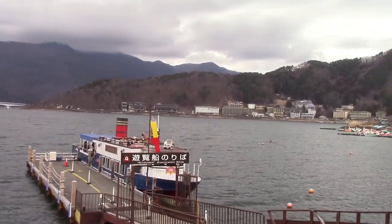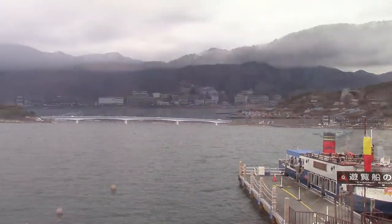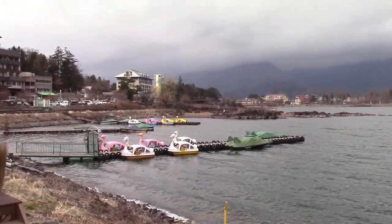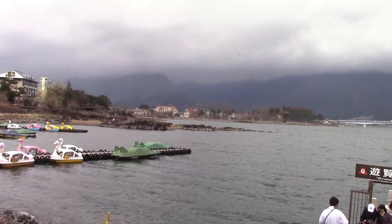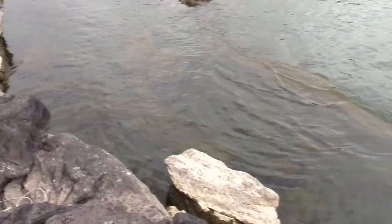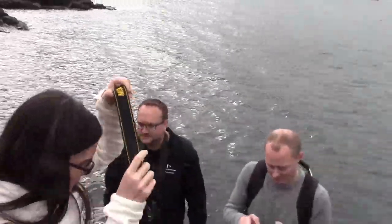There's a ferry boat, and they have some swan boats, but it's a little too cold and windy for boats, I think. This is all lava rocks by the edge of the lake at Lake Kawaguchi.